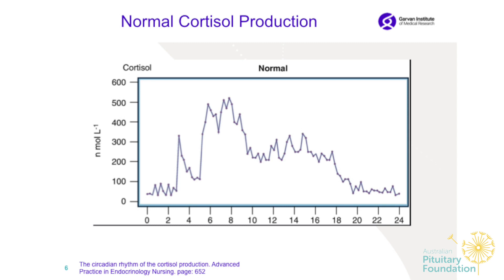This slide shows cortisol production in the circadian rhythm. During midnight we have very low levels of cortisol, and as we go to 4 o'clock, 6 o'clock, and getting out of bed, we have a surge of the hormone. There are also smaller peaks several times during the day, and at bedtime levels get less and less.